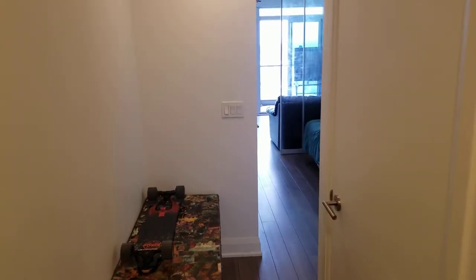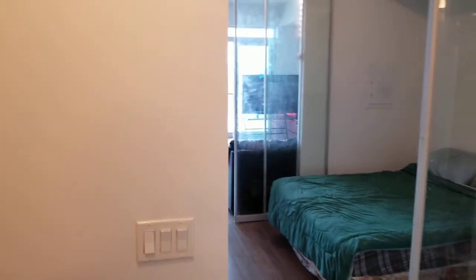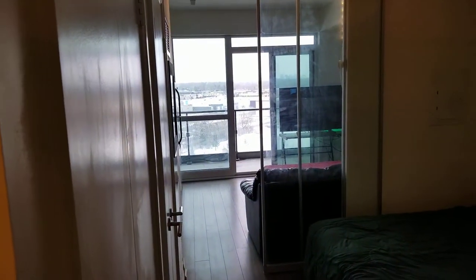Hi, Jay Banks here with the Julie Kinnear team, Keller Williams Coelevation Realty, introducing you to our brand new listing at Suite 1009, 160 Vanderhoof Avenue in the Eglinton on Scenic 3 building.